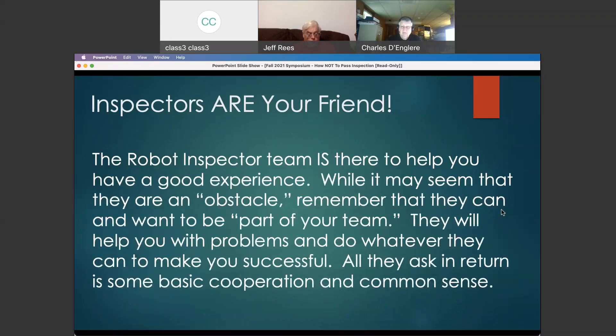One last thing to keep in mind: we are your friend. Our entire inspection team is there to help you have a good experience. We're not an obstacle; we're not something difficult to deal with. We want to be part of your team — we are here to help you solve problems. If we see something wrong, we will help you come up with a solution and do what you have to do to make your team successful. All we're asking in return is a little cooperation and some basic common sense. We want you to be successful, and if both sides do their job right, this is fun — we're doing it because we enjoy it.